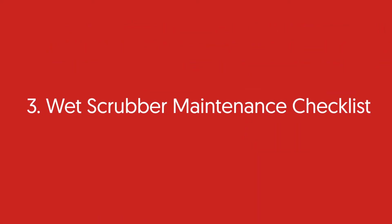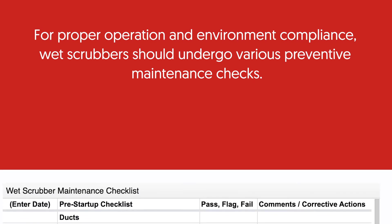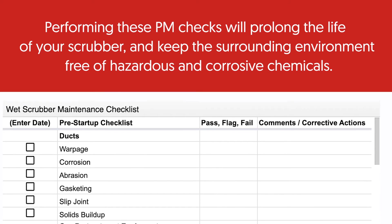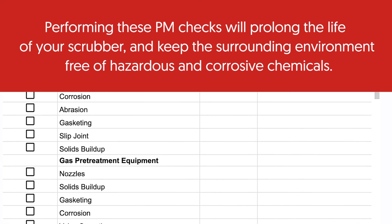Wet scrubber maintenance checklist. For proper operation and environmental compliance, wet scrubbers should undergo various preventative maintenance checks. Performing these PM checks will prolong the life of your scrubber and keep the surrounding environment free of hazardous and corrosive chemicals.